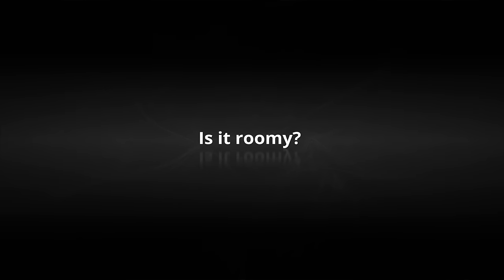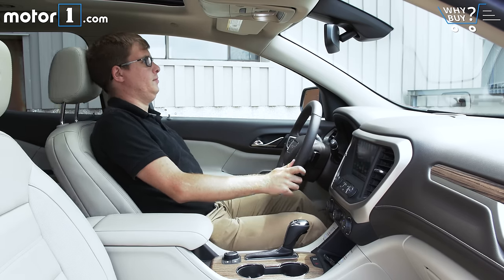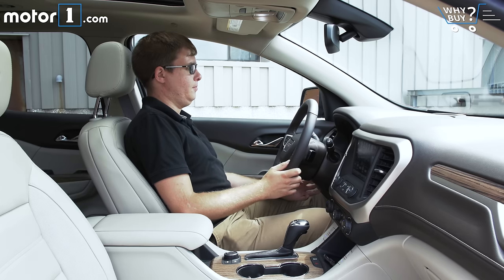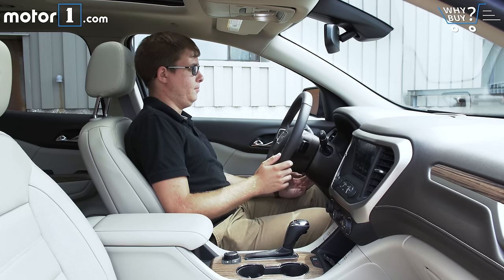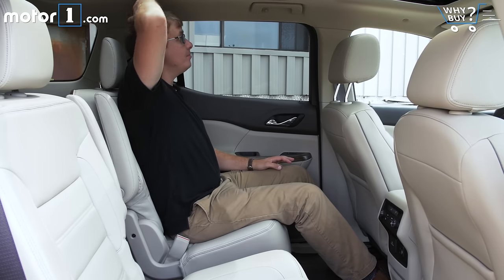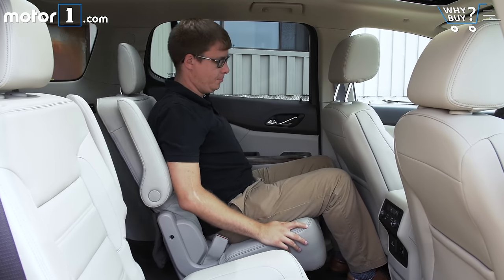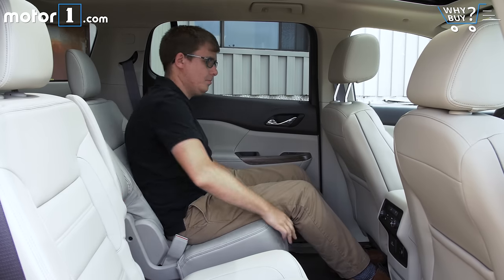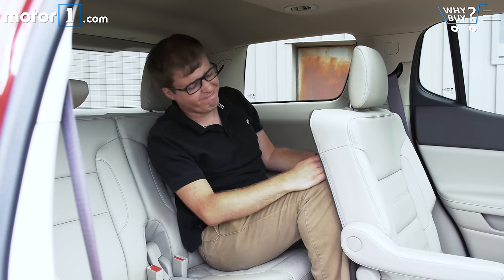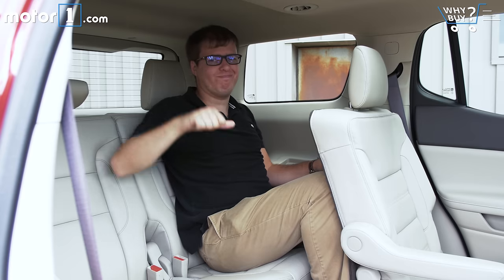Is it roomy? The driver's seat is really roomy in every direction, but there's one unusual issue: most people buy crossovers in part to sit way up high above other cars, and I don't get that sensation in the Acadia, perhaps because the dashboard and hood are so high relative to the driving position. The second row seats are plenty comfortable, with enough space that an adult could ride back there without complaints. But in the third row, the seats are too low to the floor and knee room is minimal — it is easy to get back there, but it's really for kids only.